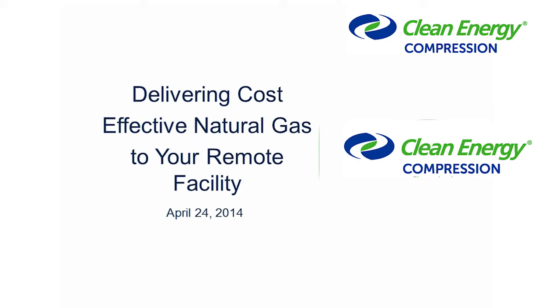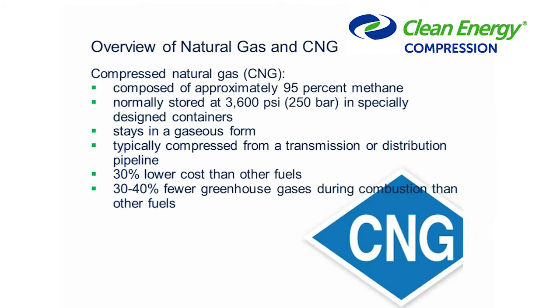Delivering cost-effective natural gas to your remote facility is the topic today. We'll start with a brief overview of natural gas. Compressed natural gas is about 95% methane. We normally store it around 3,600 psi or 250 bar using specially designed containers. CNG always stays in a gaseous form — it's different from liquefied natural gas or LNG in that sense. Typically we compress that natural gas from a transmission or distribution pipeline. Natural gas or CNG is about 30% lower cost than most other fuels and has lower greenhouse gas emissions.